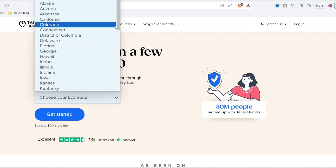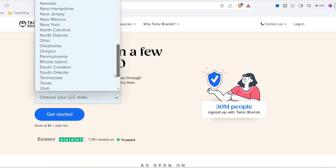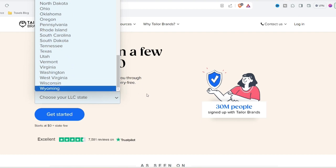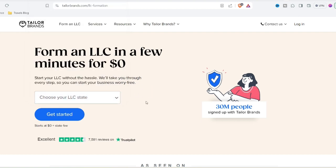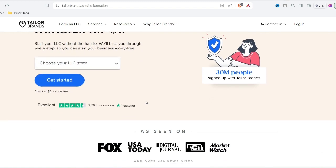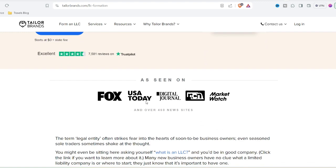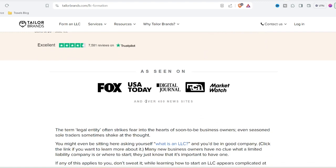From sketchpad to Silicon Valley — the rise of the logo maker. Think back a decade or two. Designing a logo meant hiring a graphic designer, a potentially expensive and time-consuming process. The internet age ushered in a revolution: online logo makers. These platforms empower anyone, regardless of design skills, to create a logo in minutes. But with so many options out there, how do you choose the right one?